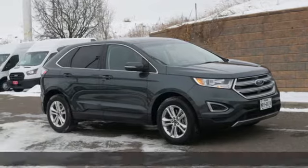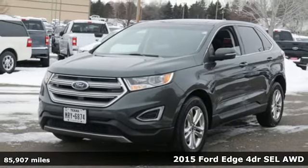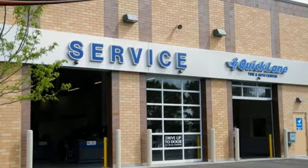Here's a 2015 Ford Edge. Aggressively styled and easily maneuvered, this spacious crossover was built for fun. Plus, it offers an exciting list of features.